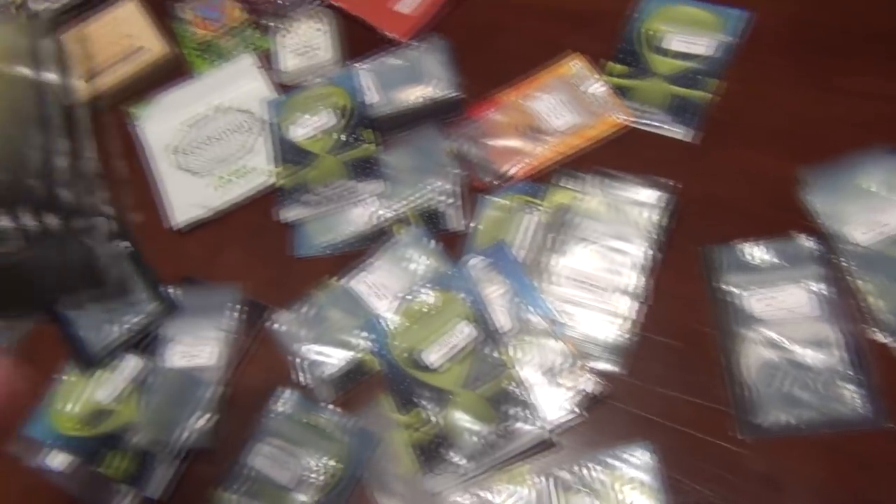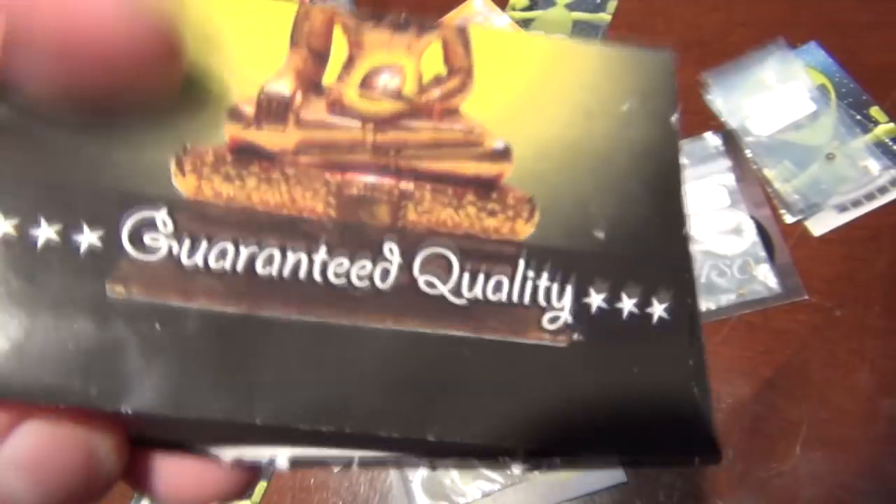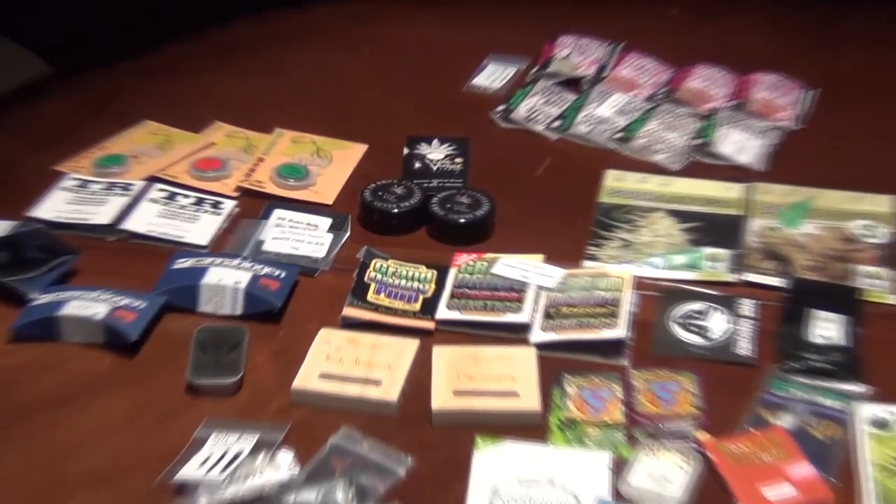And to top it off - I always laugh at this - Nirvana, 'guaranteed quality.' Yeah, Nirvana seeds are shit. So that's it guys, that's my genetic library.